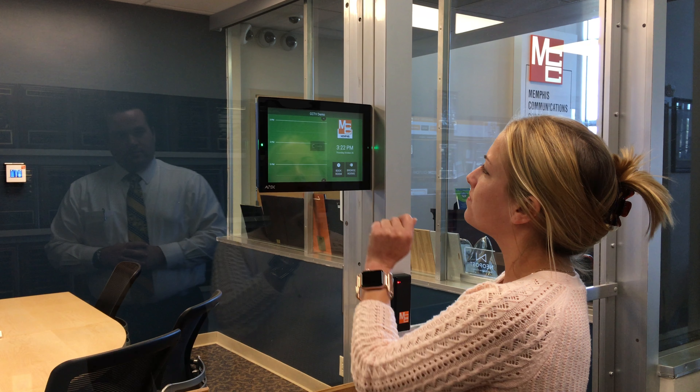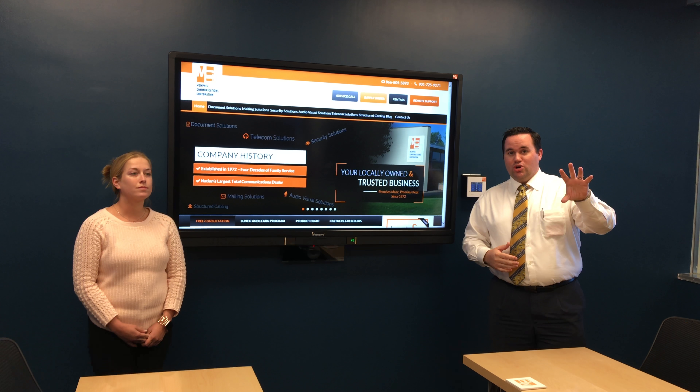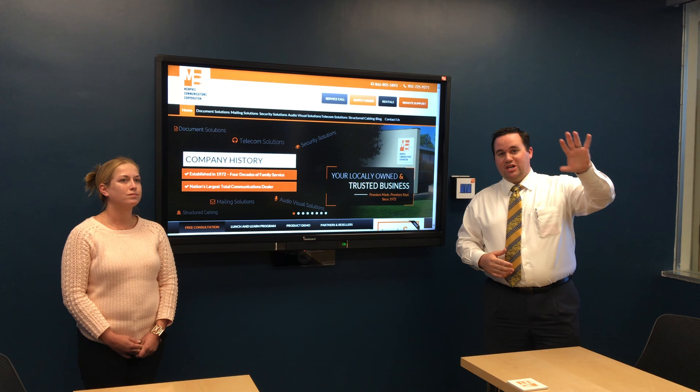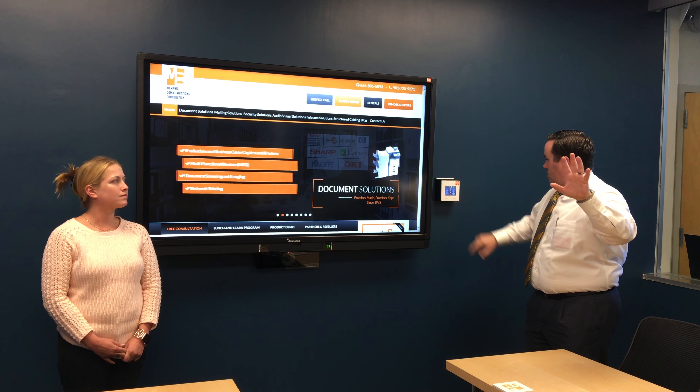So Robin's going to go ahead and show you how this works, and just like that the room's booked. Now we can go in and have our meeting and everyone knows we're here. So we got to get ourselves in and let's take a look. This is it — our brand new interactive video conferencing suite.